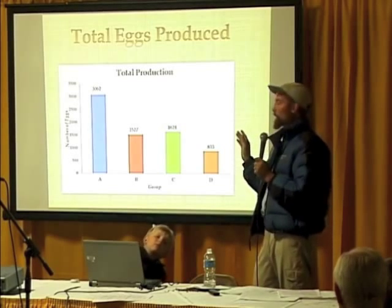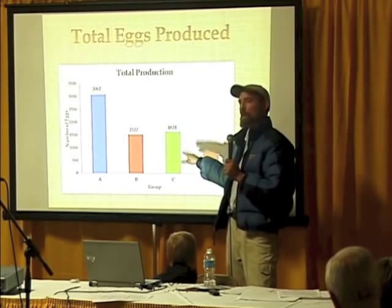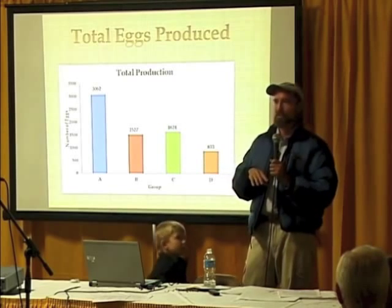What I guess I learned in the experiment is that in an insect-dependent study, when there's no insects, cry uncle and start going back to feeding chicken feed.